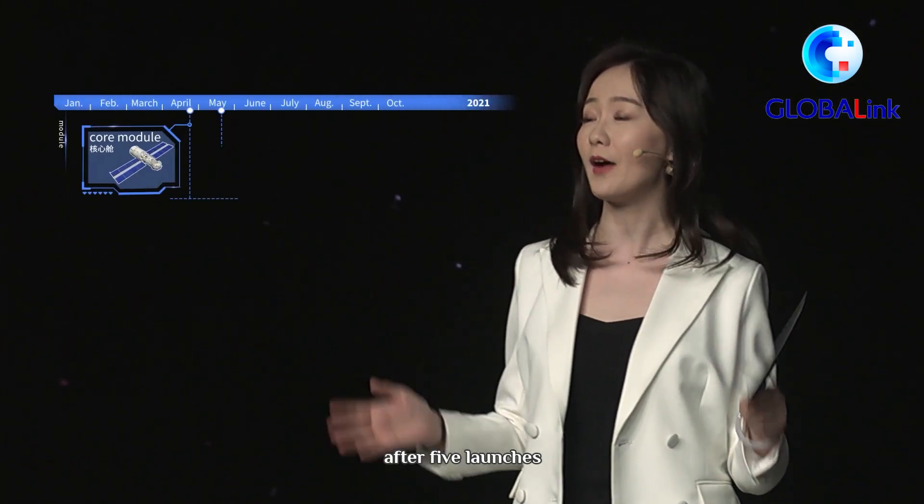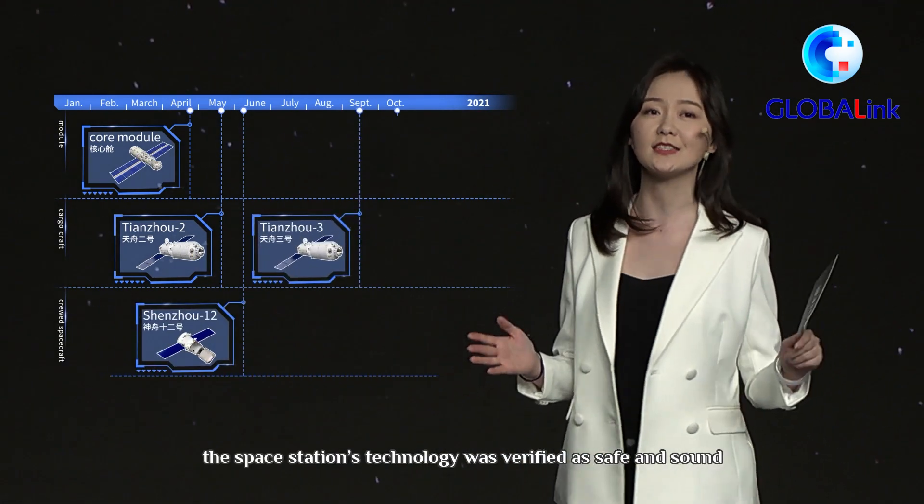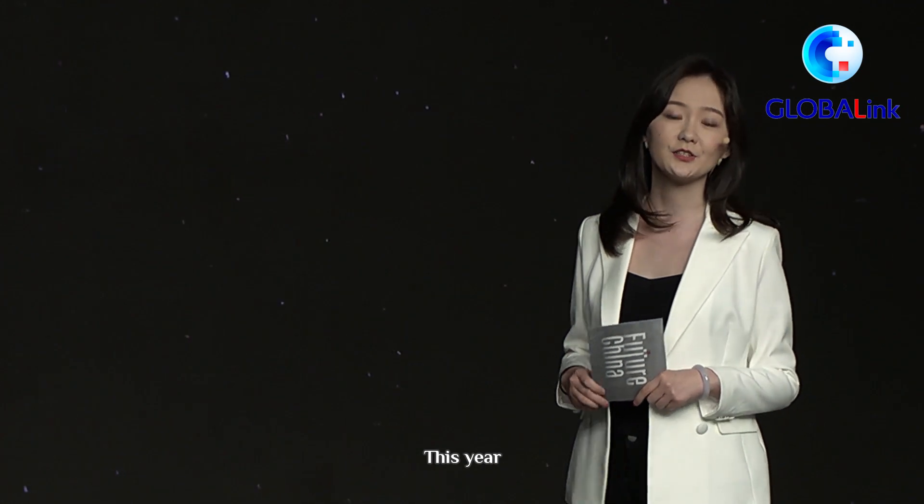In 2021, after five launches including two crewed missions, the space station's technology was verified as safe and sound.